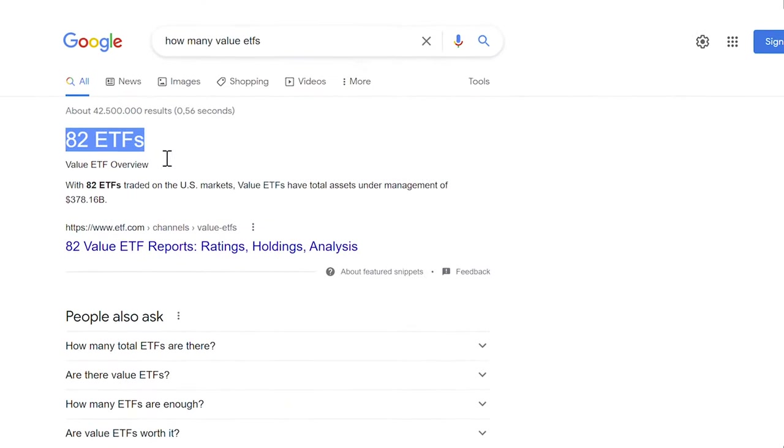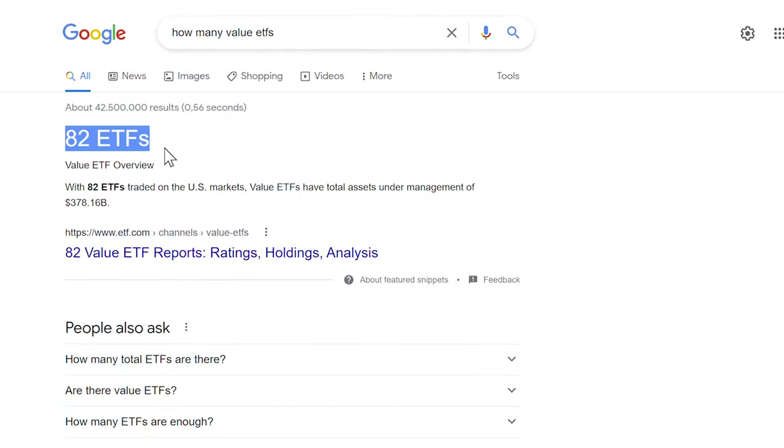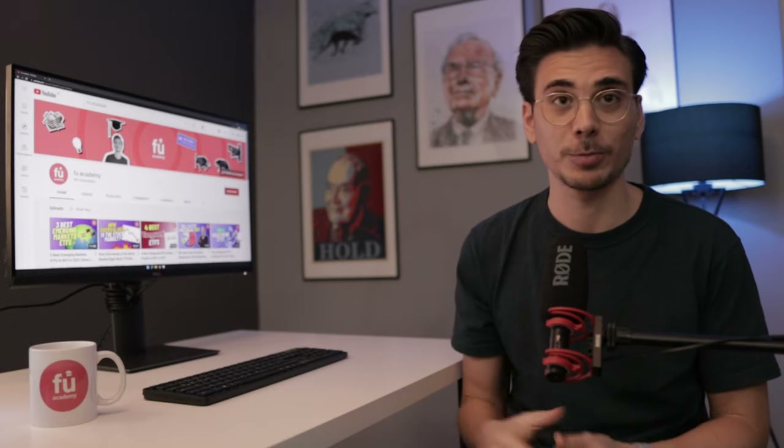Today, there are 82 value ETFs out there, which makes picking the right one difficult. That's why in this video we will look at 3 of the best and most interesting ETF options out there.